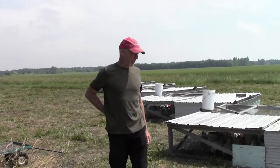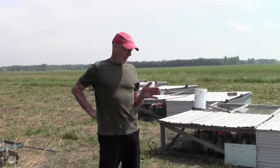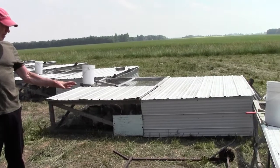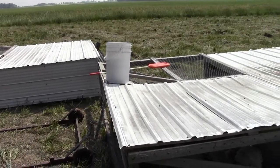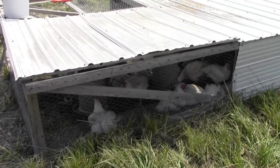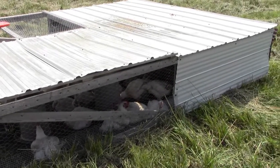The pasture poultry operation — these chickens are in floorless cages that measure 10 feet wide by 12 feet long. Every morning we put a dolly underneath one end, then go to the other end and move it along to a new piece of grass, just one 10-foot movement away, so that's a brand new clean environment with lots of green grass.